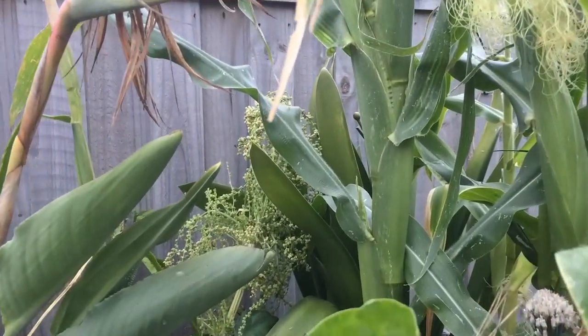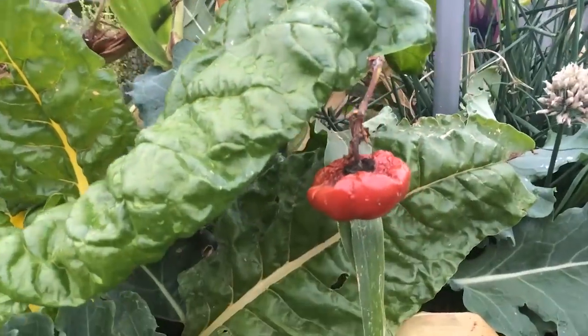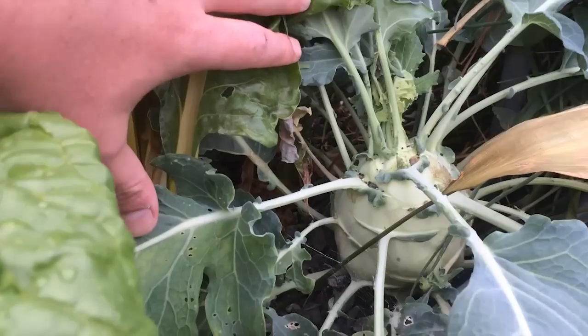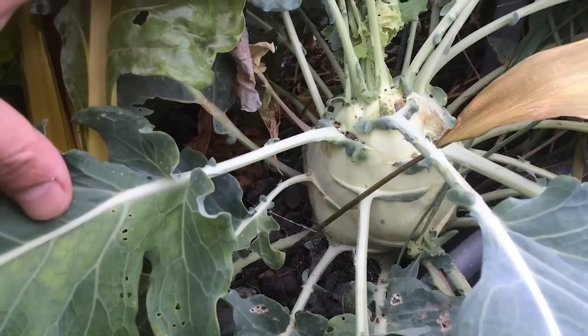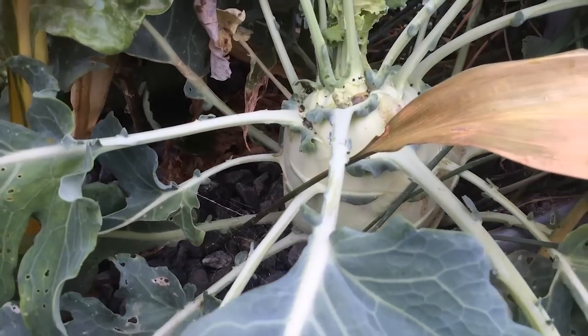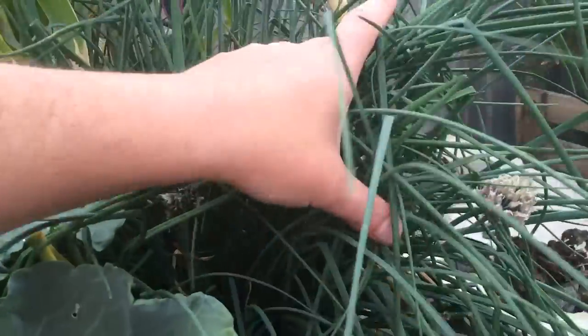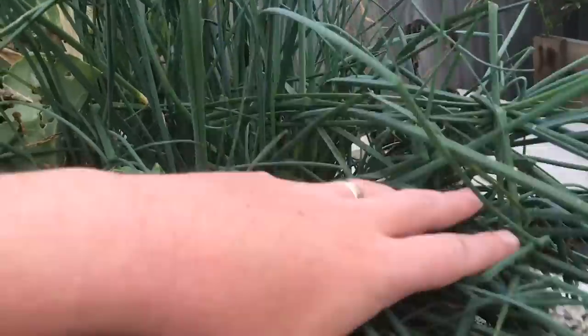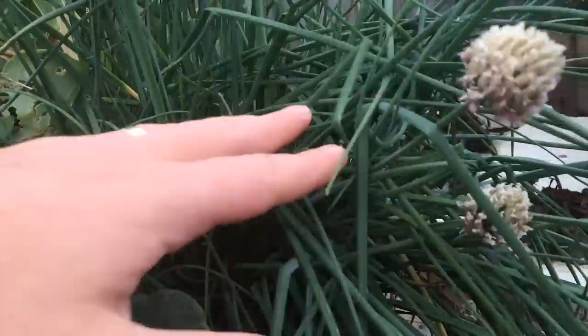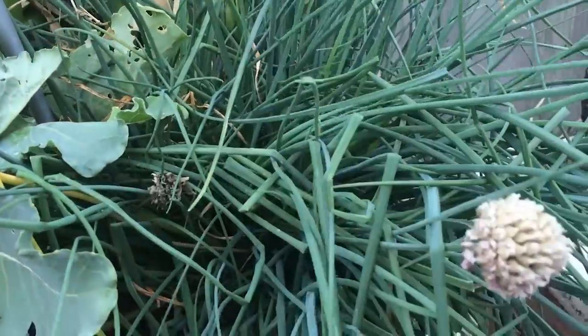You can see by the leaves there's next to no deficiencies in this system. In here is some kohlrabi — I've never grown that before, so if anyone can tell me what to do with it that would be excellent because I don't know how to cook or prepare it. Over here we have garlic chives — a must for all systems because they grow downwards and use up some of your vertical space.